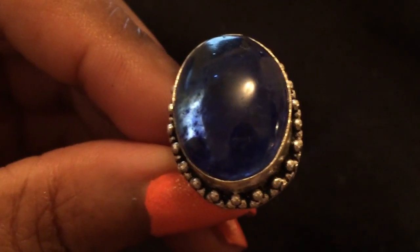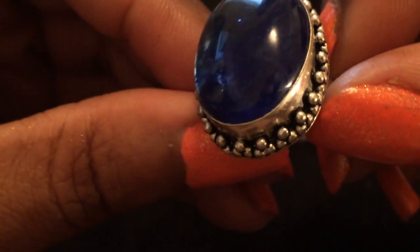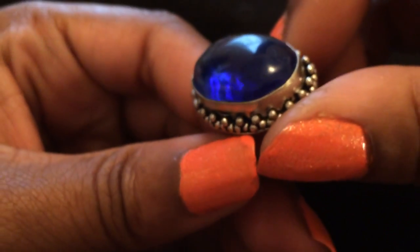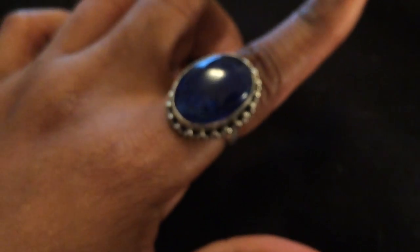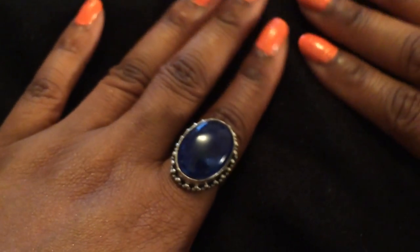This ring is some sort of blue stone — it's really really pretty. I don't know if you can see, but it's like a sapphire blue, a really vibrant blueberry blue. There you go. I really like that ring — again, from eBay.